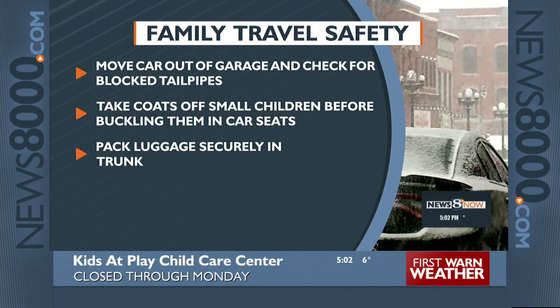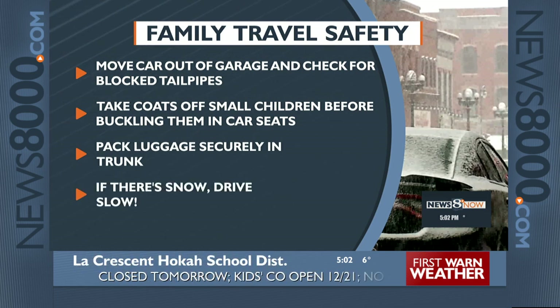And finally, make sure loose objects are in the trunk of your vehicle so that in the event of a crash they don't become a hazard.